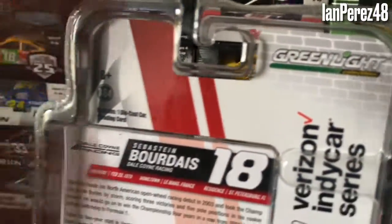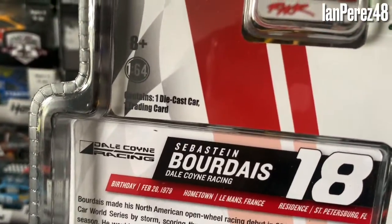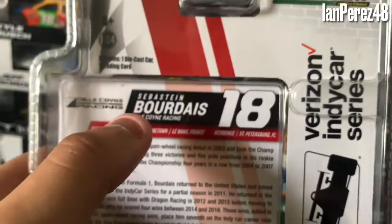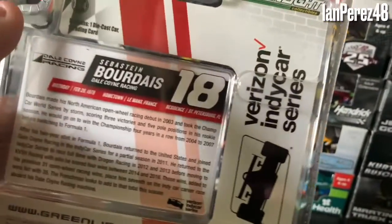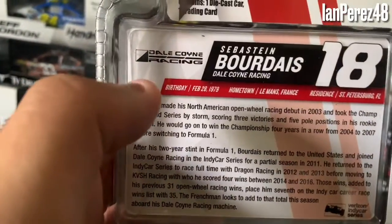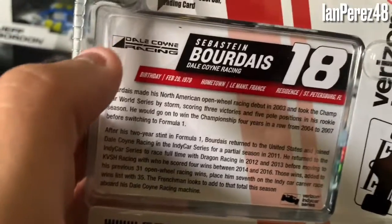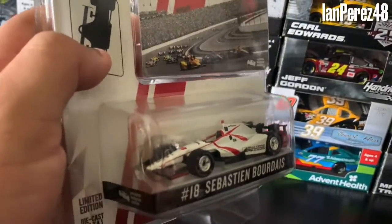You got Green Light, 8+, 1:64, contains one diecast, one trading card. Dale Coyne Racing, Sebastian Bourdais, Dale Coyne Racing, number 18, Verizon IndyCar Series logo. And then you got his birthday, hometown, and a resident of St. Petersburg. Ironically, he won St. Petersburg two years in a row — 2017, 2018 — with Dale Coyne.